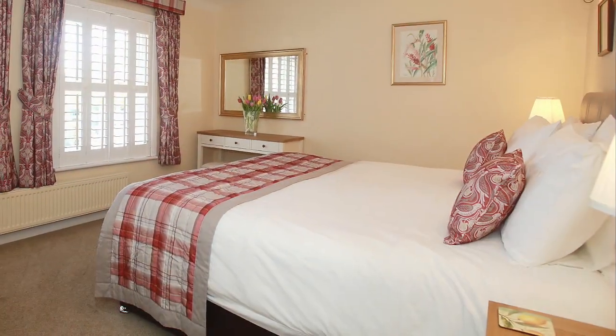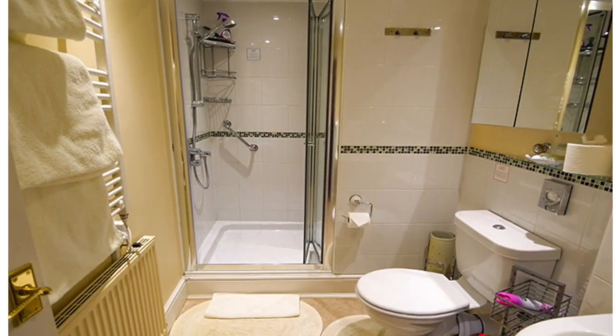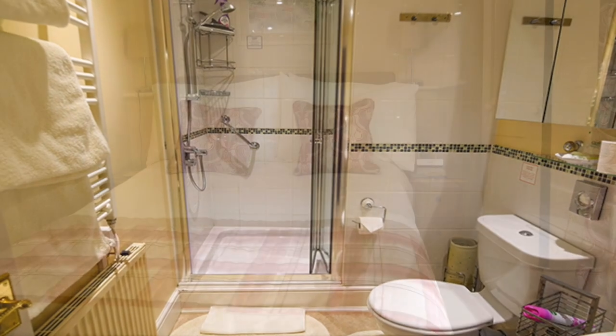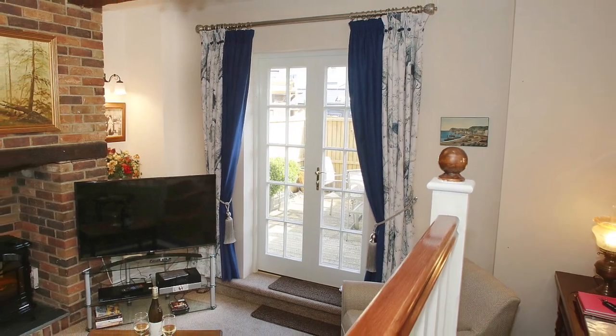The main bedroom is a large sunny space with two single beds which can be linked to form a six-foot super king size bed, while the second bedroom has a four-foot double bed, and cots can be supplied if need be.